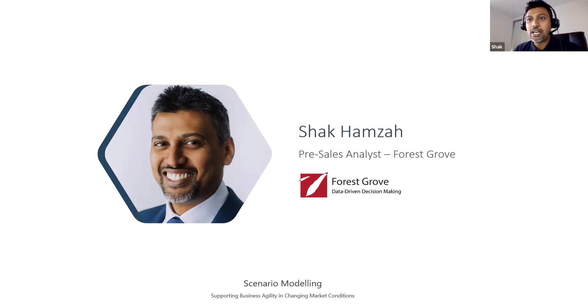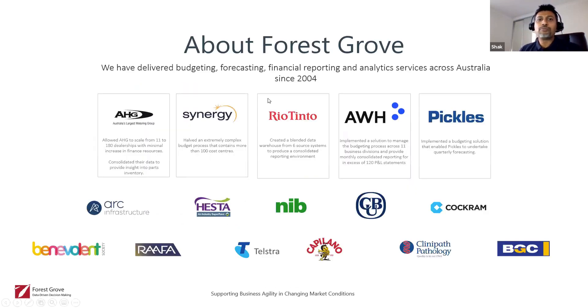I'm very familiar with the pains of budgeting, forecasting, and doing scenario analysis — especially a critical feature right now because of the current environment. Scenario analysis and scenario modeling is a very timely topic. Just a little bit about Forest Grove: we've been delivering budgeting, forecasting, modeling, financial reporting, and analytic solutions to customers across Australia and New Zealand since 2004.